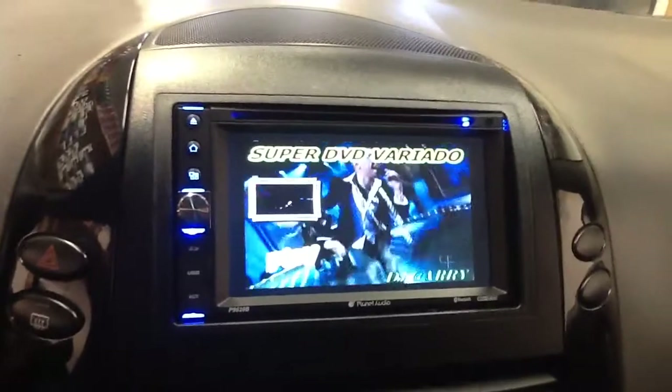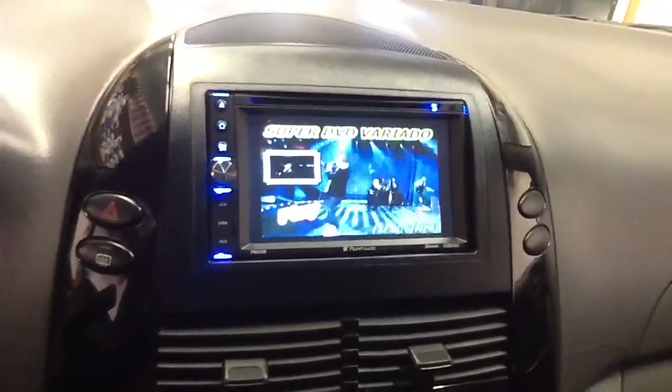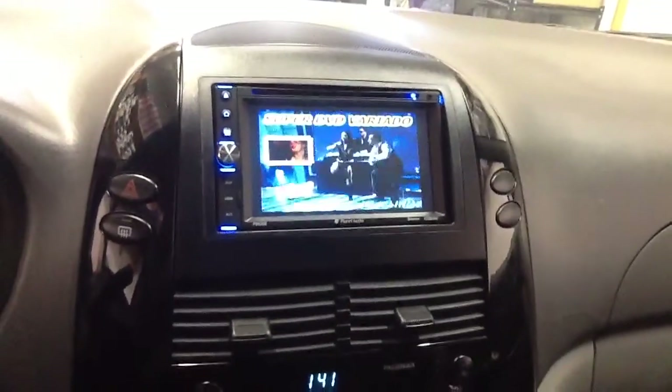We have all types of backup cameras, sensors, and touch screens here at Innovative Car Sound. Come by the shop and we'll see you guys on the next one.